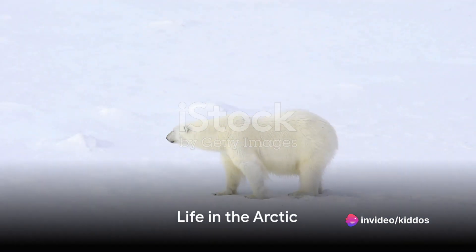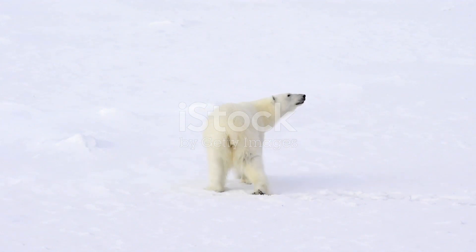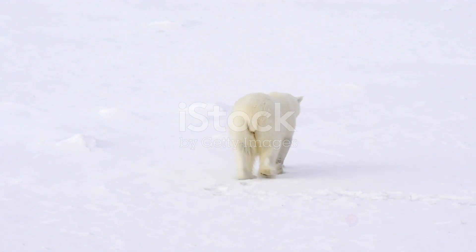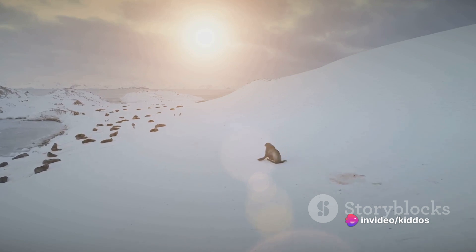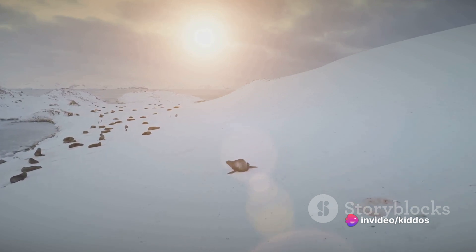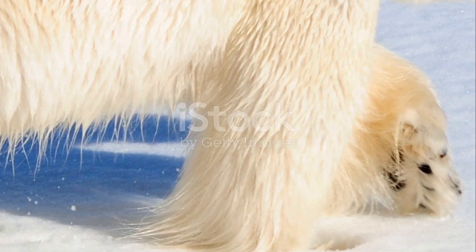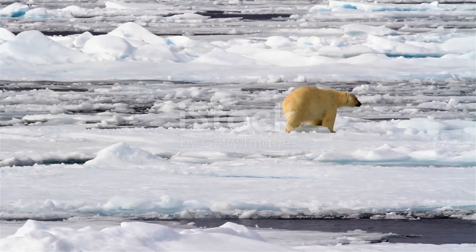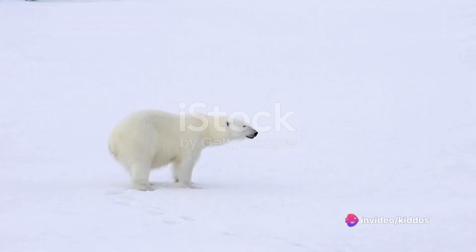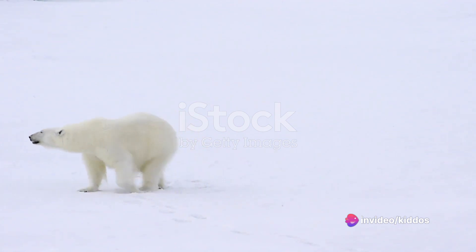It's cold up here in the Arctic, but that doesn't stop some animals from calling it home. Imagine a world of ice and snow, where temperatures can plunge far below zero. But for some animals, it's just another day in the neighborhood. Take the polar bear, for instance — a true Arctic superstar. They've got a thick layer of fat and a heavy white coat that's perfect for staying snug. Even their paws are designed for the ice, with rough pads that help them keep their grip.